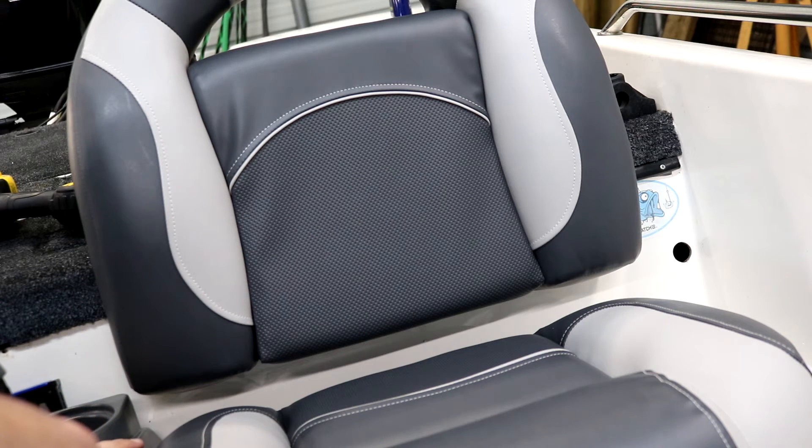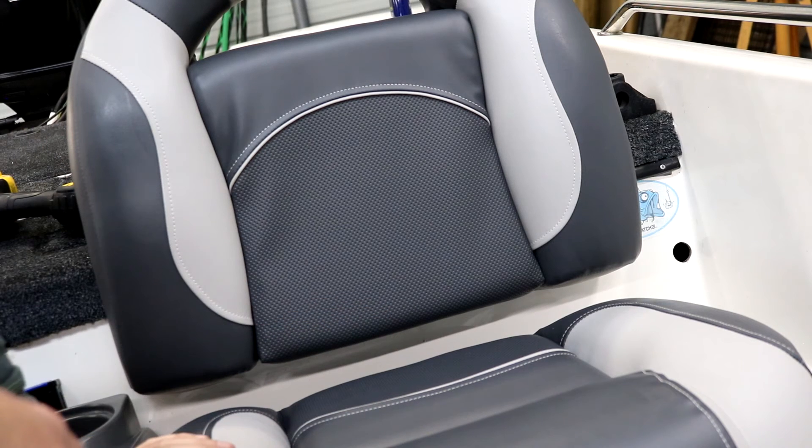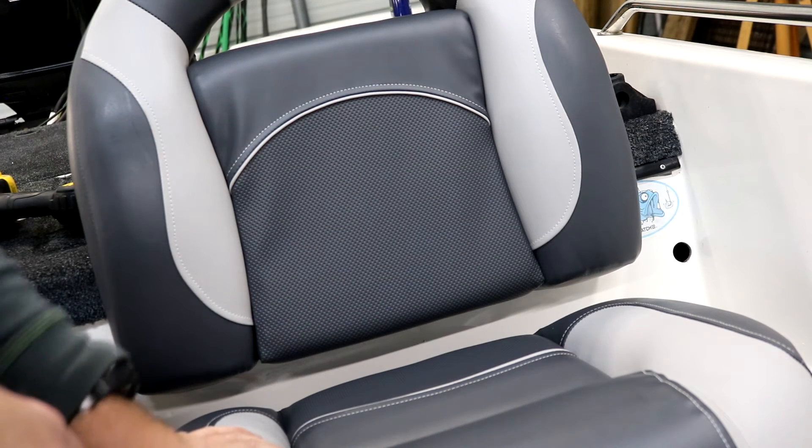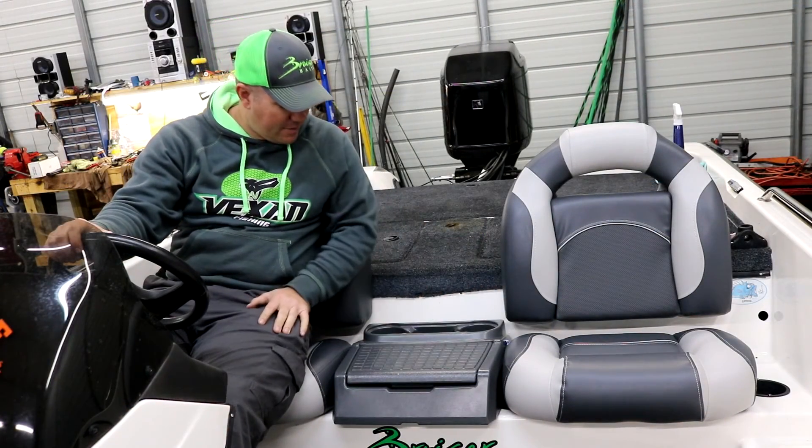Everything looks good and lined up, so we'll just repeat the same process over on the driver's side. I'm not going to put you through the torture of seeing all that step by step, and we'll come back when it's all done. There they are — we got them all installed.